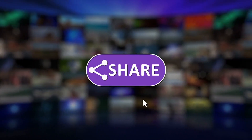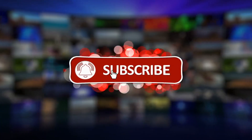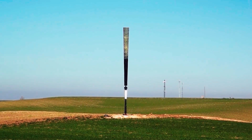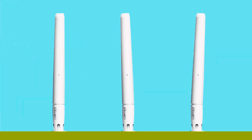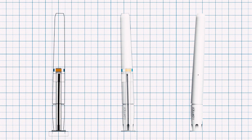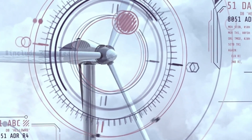Stay tuned and don't forget to like, share, and subscribe for more compelling content. Let's explore the latest and most innovative technologies that have the potential to enhance our lives and contribute to a more environmentally sustainable future.